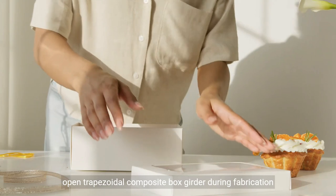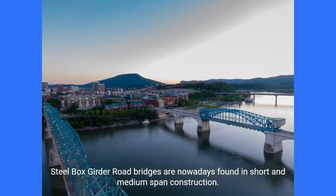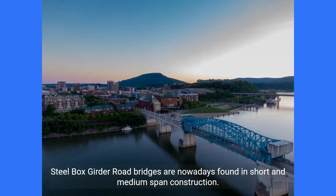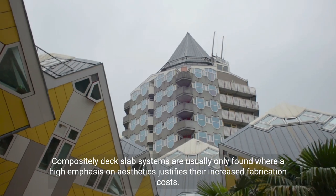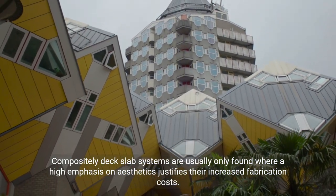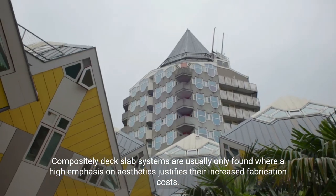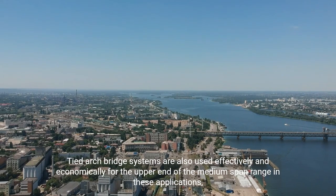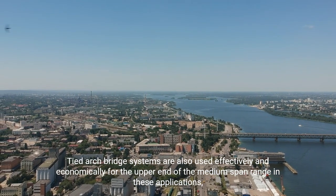Open trapezoidal composite box girders are used during fabrication. Steel box girder road bridges are nowadays found in short and medium span construction. Composite deck slab systems are usually only found where a high emphasis on aesthetics justifies their increased fabrication costs. Tied arch bridge systems are also used effectively and economically for the upper end of the medium span range.